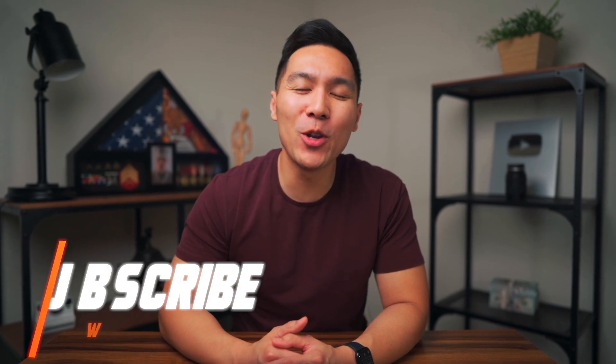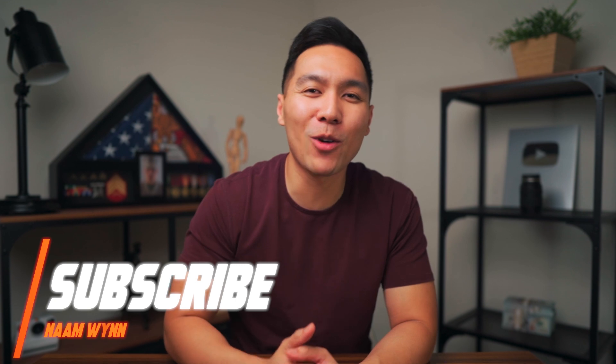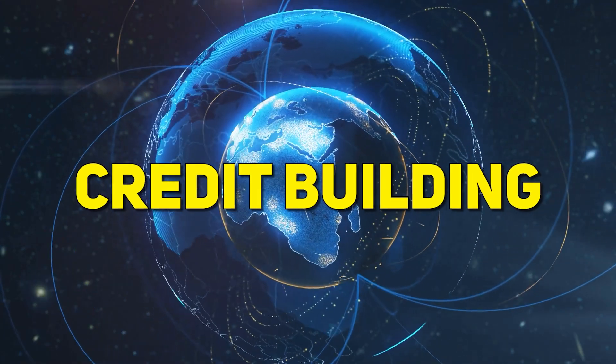What's up, winners? My name is Nam. If you're new here, welcome. Here we talk all things personal finance and credit. Start now by subscribing so you don't miss out on any future videos. Today, we're diving deep into the world of credit building with a focus on a relatively new platform called Coval Credit.